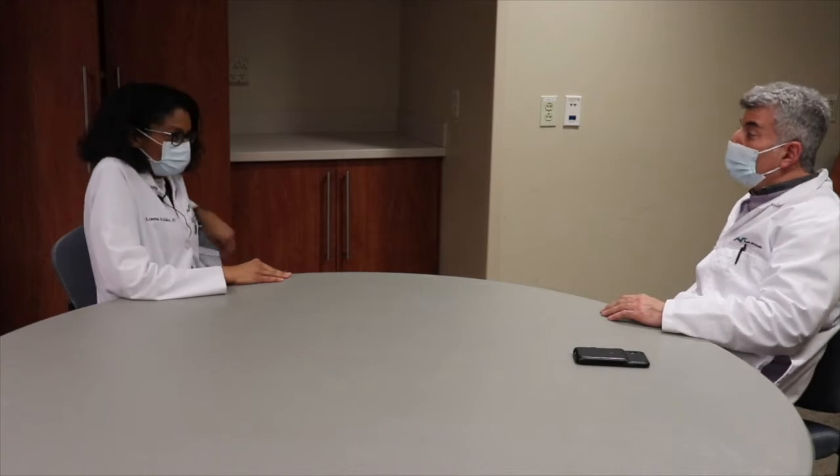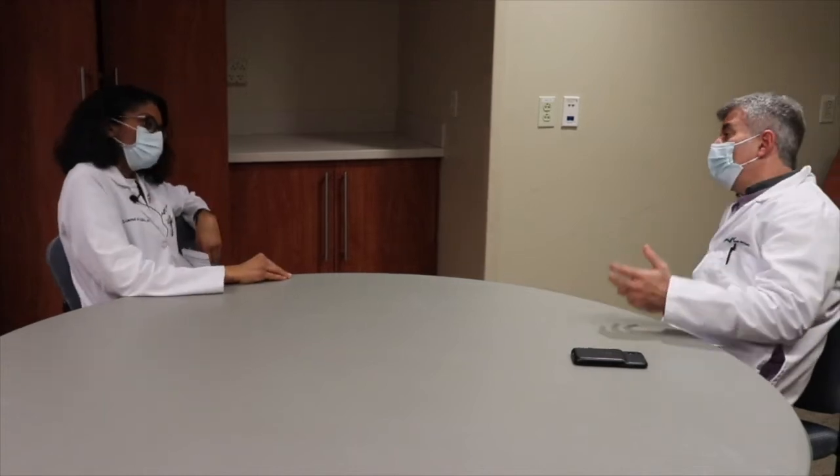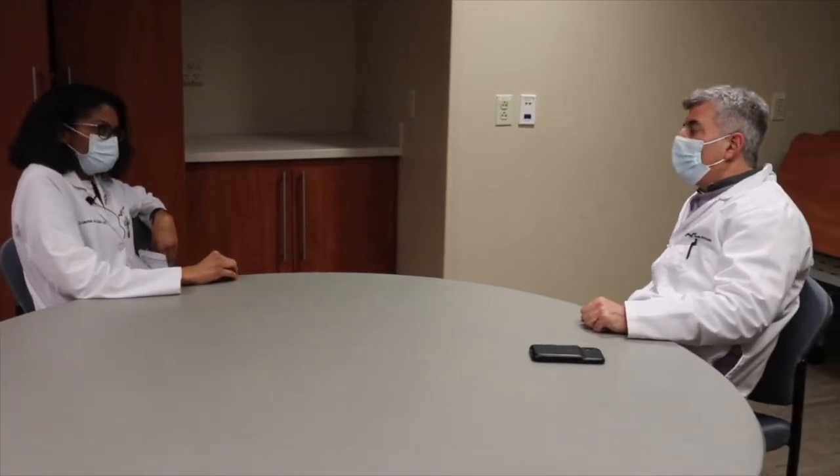The Moderna vaccine also has to be stored frozen, not just in a regular freezer like we'd have at home, but a little bit colder — around minus four degrees Fahrenheit. So that's a little easier to store.